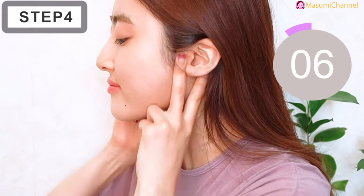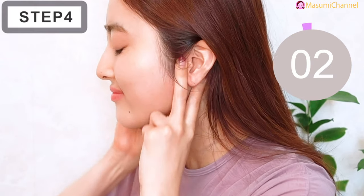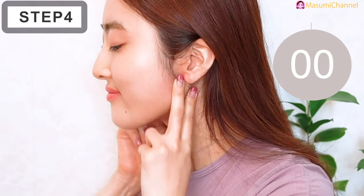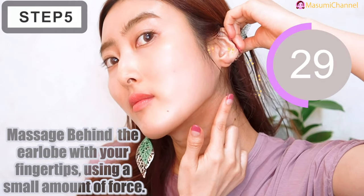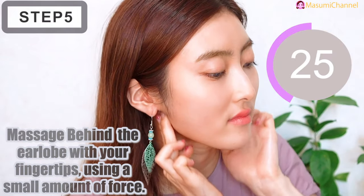Massage behind the earlobe with your fingertips using a small amount of force.